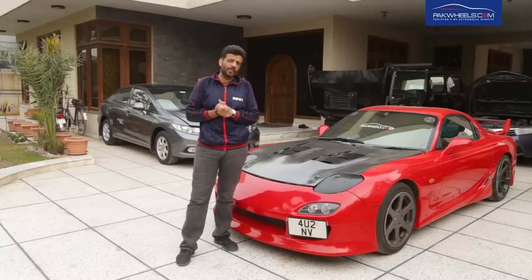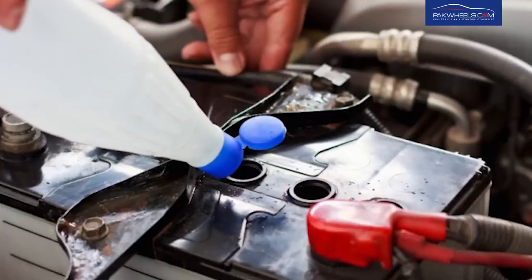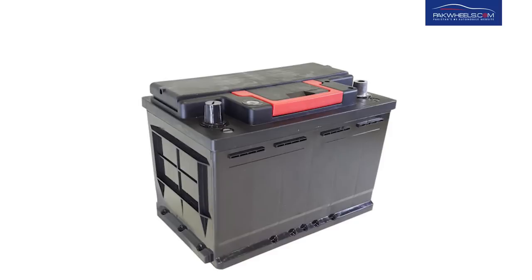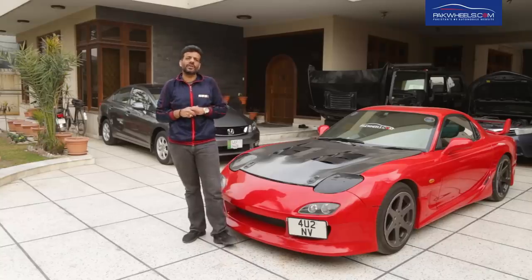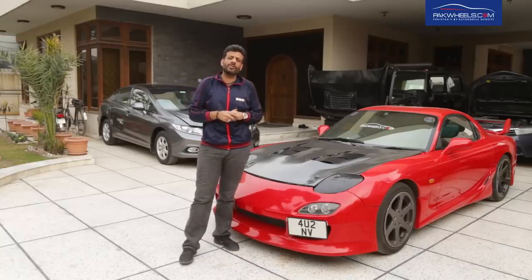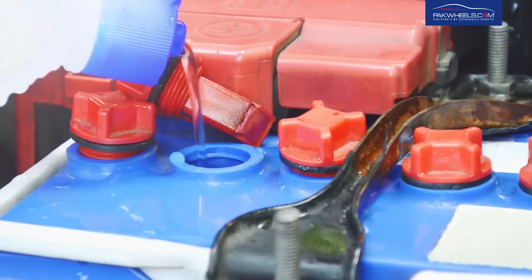If we look at it, there are three types of batteries. One is a liquid battery, one is maintenance-free, and there is a dry cell battery. In Pakistan, most people use lead-acid batteries, which is maintenance-free but you have to fill water in it.